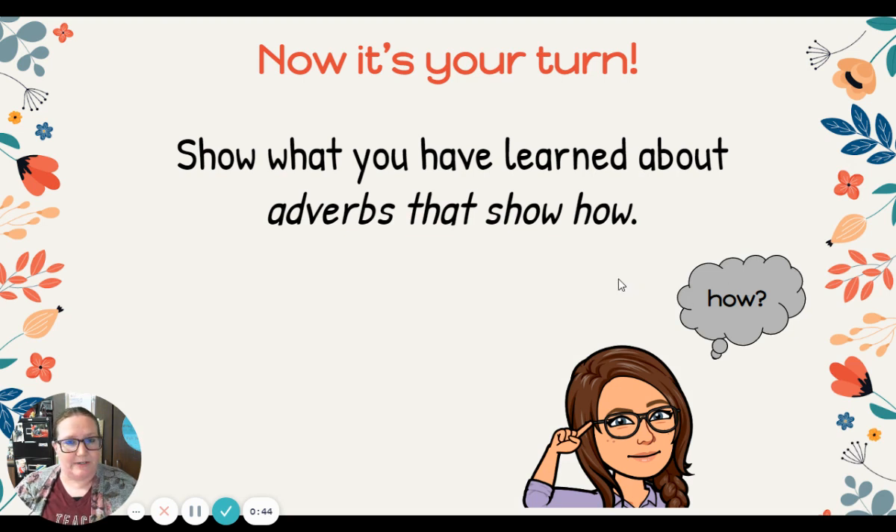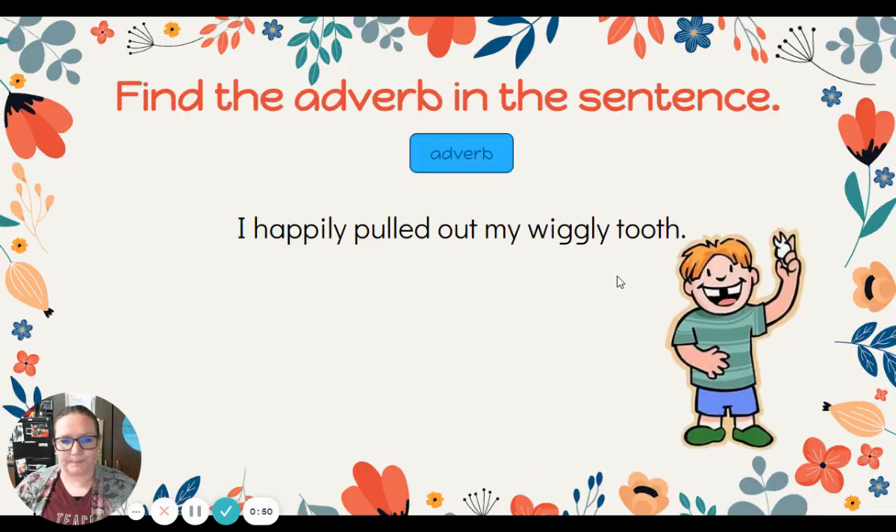Now it's your turn to imitate. Let's show what you have learned about adverbs that show how. Let's see if we can find the adverb in the sentence: I happily pulled out my wiggly tooth. Which of those words is telling us how?